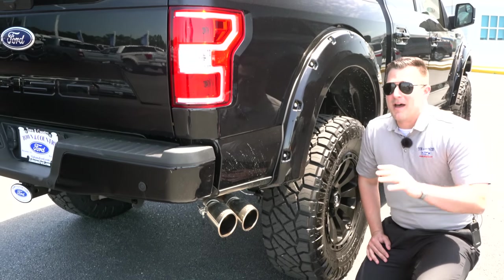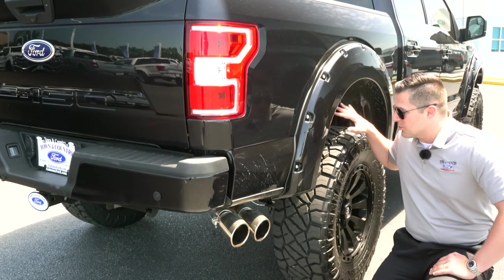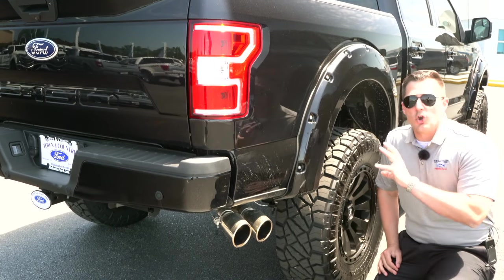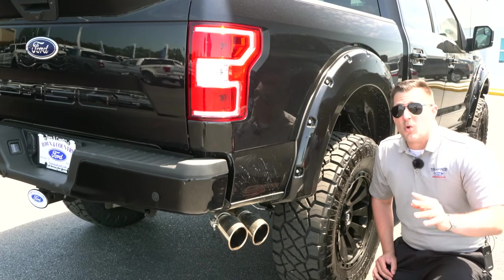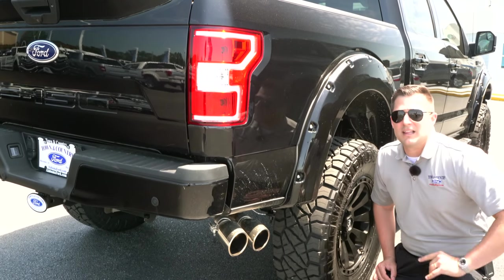Keep in mind that with the MBRP, we did have to modify those tips slightly to make sure it wasn't sending exhaust directly into the tires. No modifications were needed for the Roush other than just the normal typical installation process. So the question is: which one sounds better in your opinion? Let's go ahead and listen to that right now.